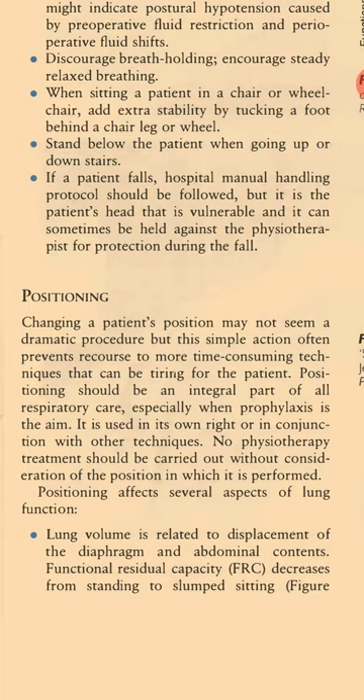Positioning. Changing a patient's position may not seem a dramatic procedure, but this simple action often prevents recourse to more time-consuming techniques that can be tiring for the patient. Positioning should be an integral part of all respiratory care, especially when prophylaxis is the aim. It is used in its own right or in conjunction with other techniques. No physiotherapy treatment should be carried out without consideration of the position in which it is performed. Positioning affects several aspects of lung function.